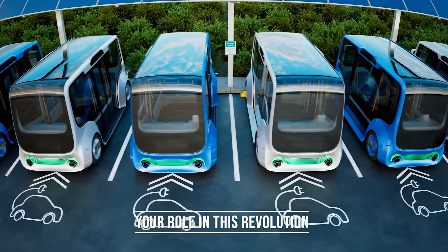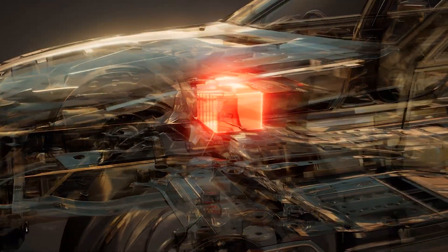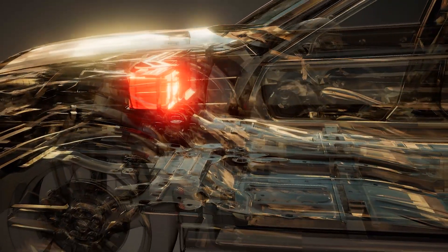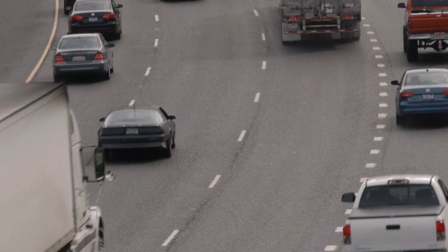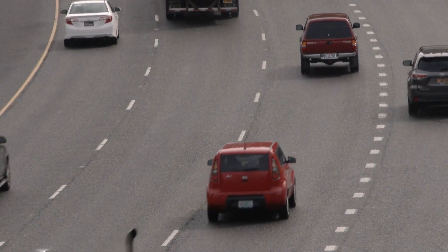Your role in this revolution. So, where do you see yourself in this revolution? As Tesla lays the groundwork, the question isn't just about their success — it's about the part you'll play in shaping a more sustainable future. Tesla's aggressive production increase is expected to alter the landscape in many ways. Are you prepared to surf the wave of change?